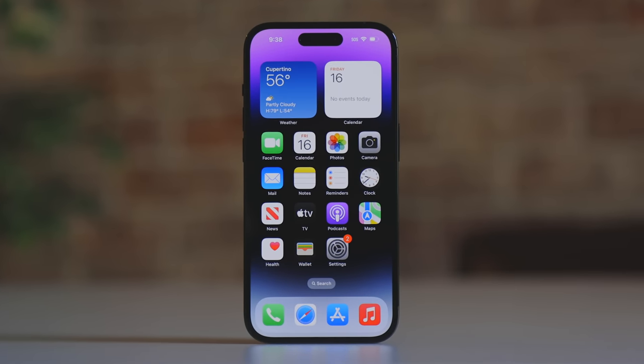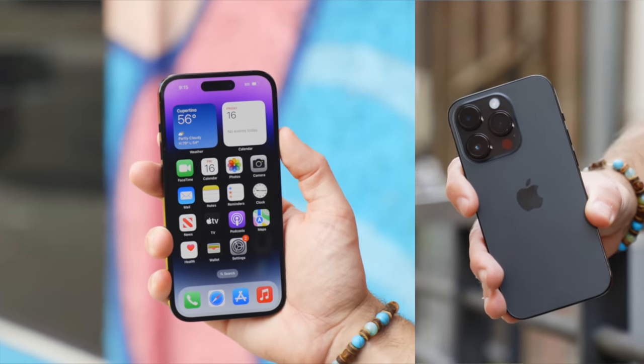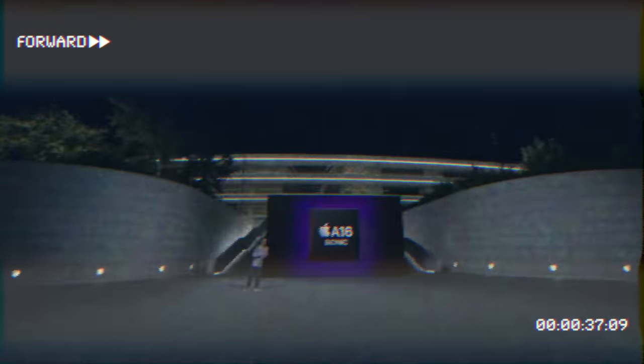The iPhone 14 Pro has some big secrets. It's packing huge upgrades to the screen, an all-new camera, and of course, the Dynamic Island. But there's a lot that Apple didn't tell you in that nearly two-hour event that you need to know. So in this video, let me spill the beans on some of the big iPhone 14 Pro secrets.